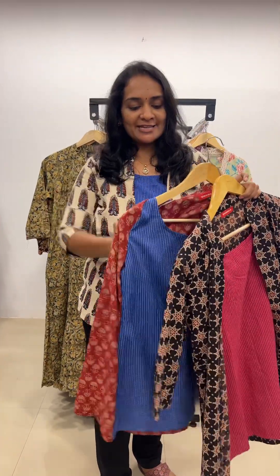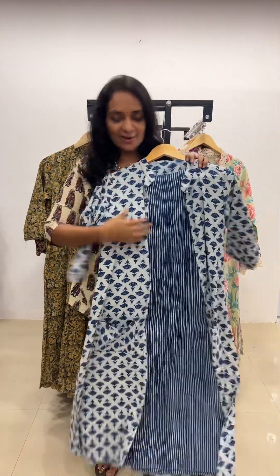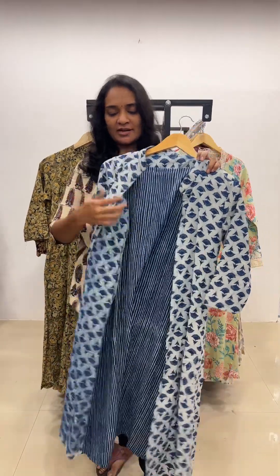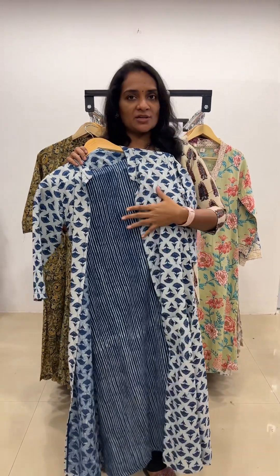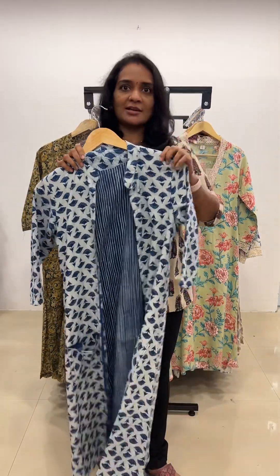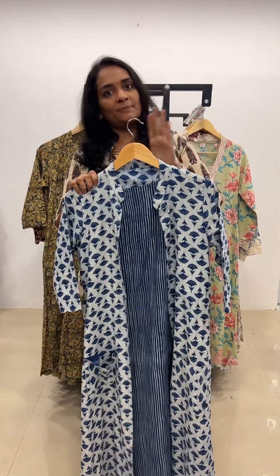And the next product for the day — the length comes to 29 to 30. The next product is this long jacket option. This is a detachable one. Inside is an A-line kota; the outside is the jacket. Length is 46. We can also provide a feeding zip option with extra charges. This is ranging rupees 1799 only. Such a beautiful print. We have 5 to 6 color options and sizes from S to triple XL.